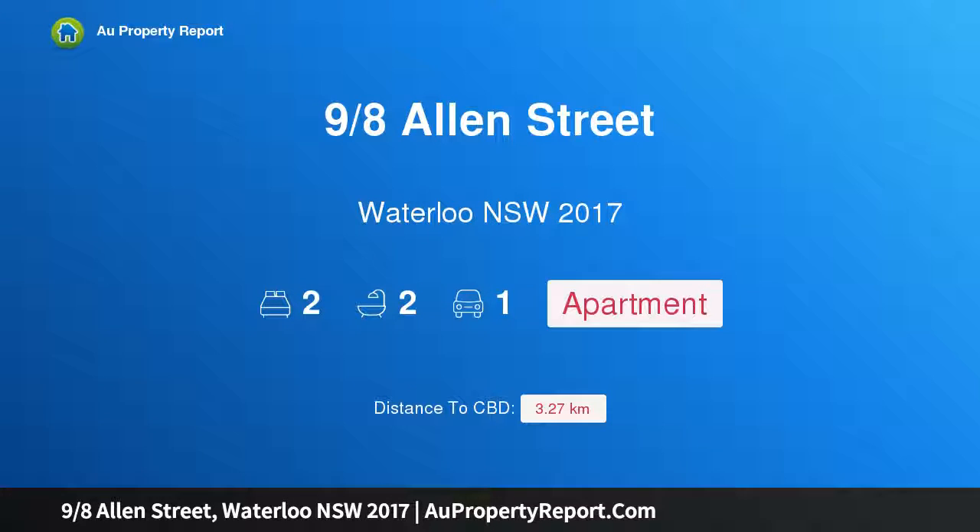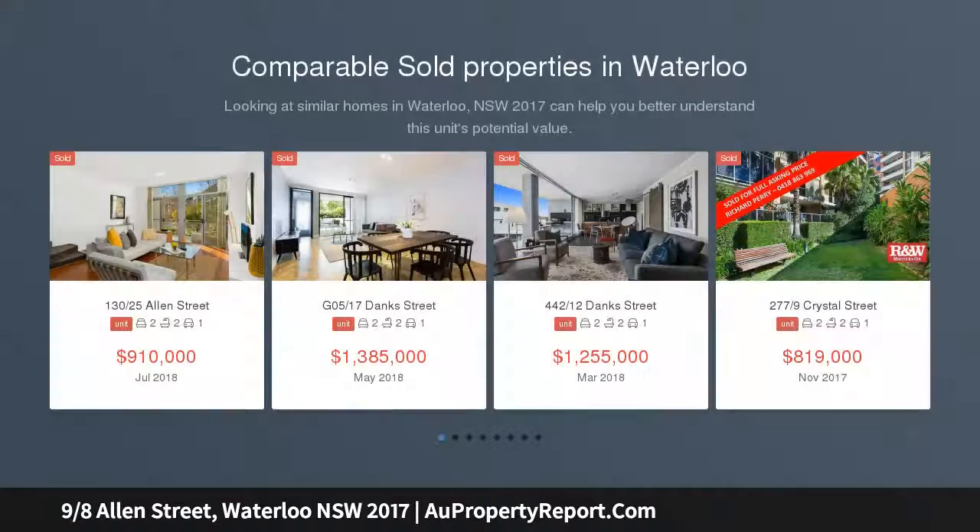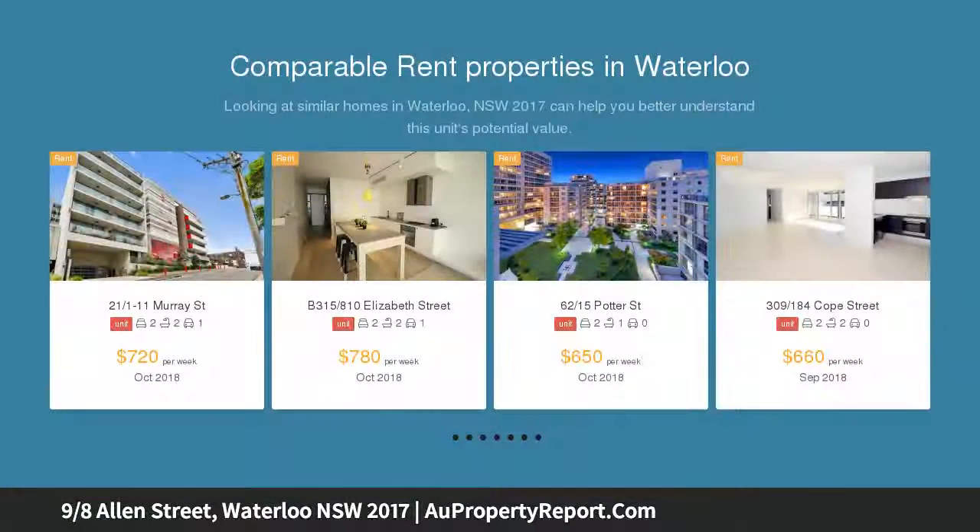I am glad to introduce property 9, 8th Allen Street, Waterloo, New South Wales 2017 — a spacious two-bedroom apartment in a boutique complex. This superb and generously sized north-facing two-bedroom apartment is located within walking distance to Green Square train station.